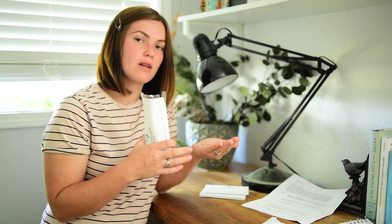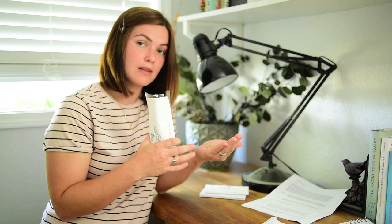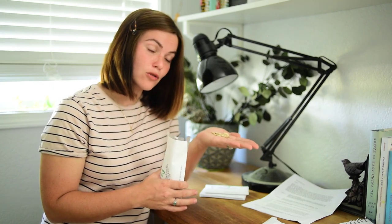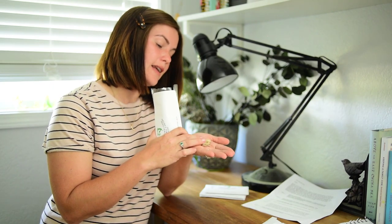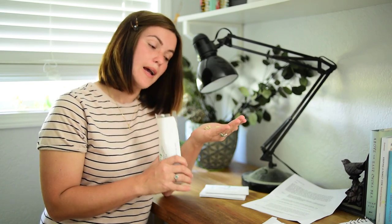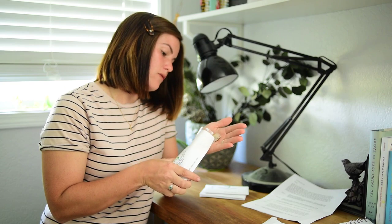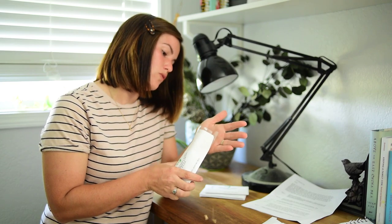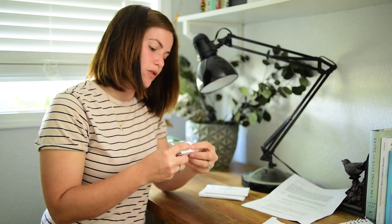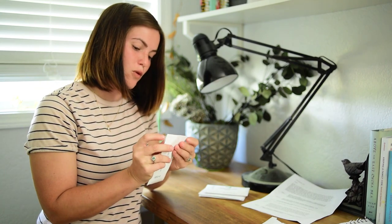Green beans produce nitrogen — they deposit nitrogen in the soil. So the corn creates a stalk for the green beans to grow, and the green beans provide the nitrogen for the corn. And then the squash — the role that the squash plays is that it grows around everything on the ground and provides shade, like a mulch, to help shade the ground and prevent loss of moisture.